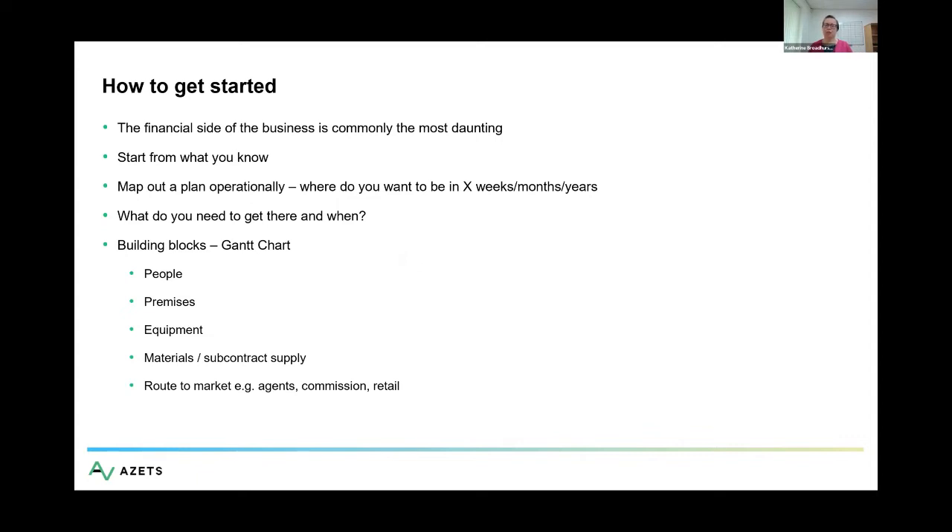If you're operationally minded, that's where the business fundamentally is: I want to do something, I want to supply something, I want to service with my expertise. Map that out — draw a Gantt chart, build it up. What do you need to do what you want to do? Where am I now? Where do I want to be? Break it down into stages: four weeks, 12 weeks, six months, a year. In the early stages of a business, where things change very quickly, it can be very daunting to think where you want to be in a year. Don't set it in detail — just build up. The longest journey begins with a single step.